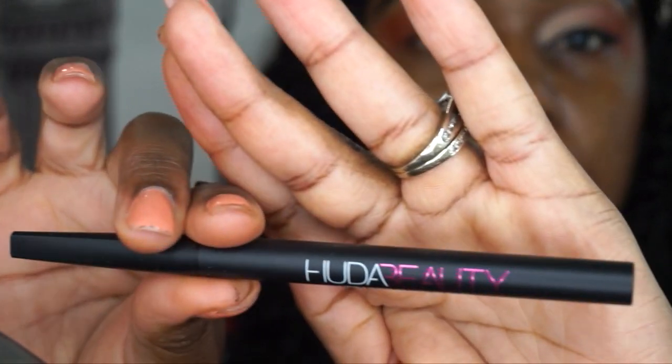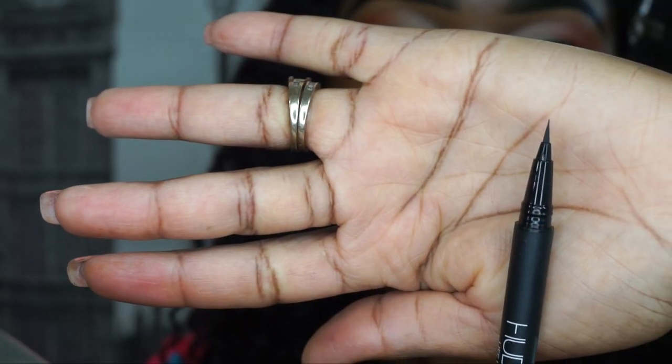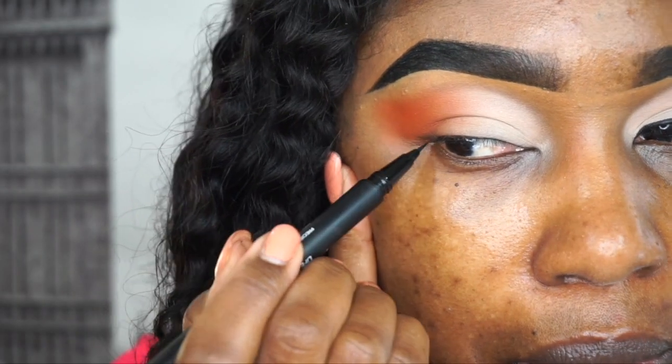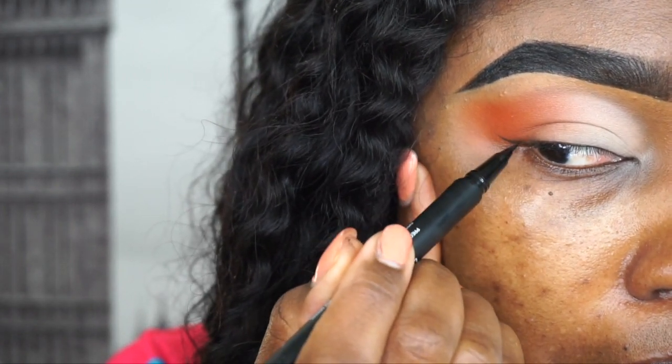The next one is the Hooters Beauty Life Liner Quick and Easy. I love this eyeliner — it's really small and gives a really small tip, so you have more control. The downside is you have to go over it more than once if you're trying to get a thick line. If you're doing a natural line, you don't need to go over it as many times, but for a thick or filled-in look, you'll need multiple passes.